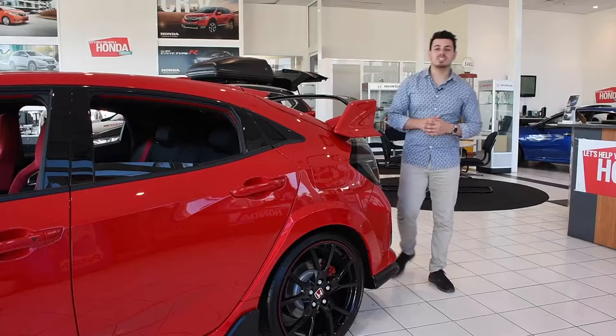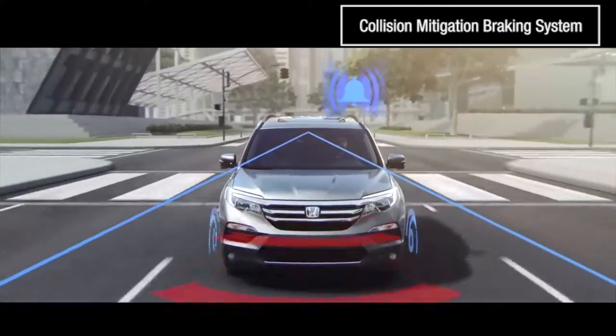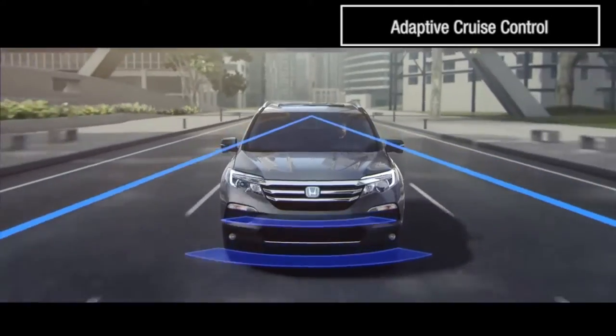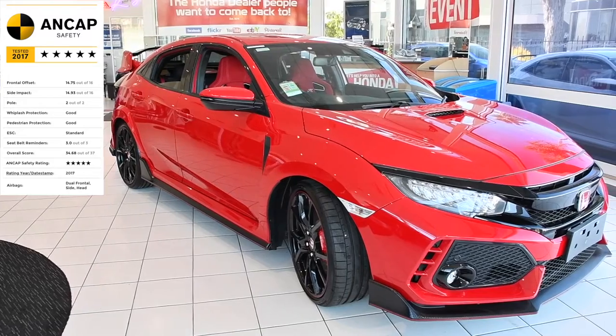When it comes to safety, the Civic Type R has advanced technology, including forward collision warning, collision mitigation braking system, lane departure warning, lane keep assist, adaptive cruise control, and much, much more. The Type R also comes badged with a 5-star ANCAP safety rating. Perfect.